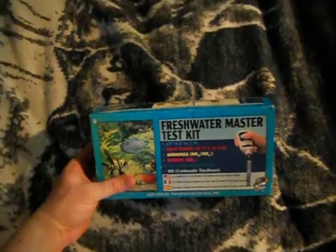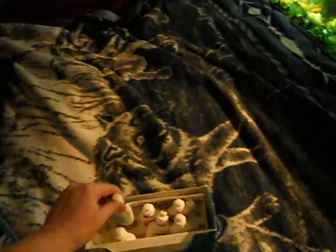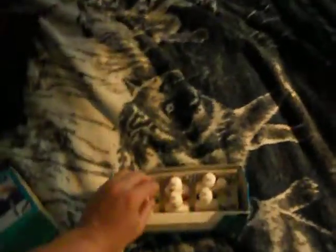One of the best things you could possibly get is this freshwater master test kit. It retails for about $25 and comes with everything you could possibly need — little test tubes that allow you to test for high-range pH, regular pH, carbonate hardness, the hardness in your water, and nitrate levels. I found it on eBay and it comes with the cards so you can test the water yourself, which makes it a lot easier.